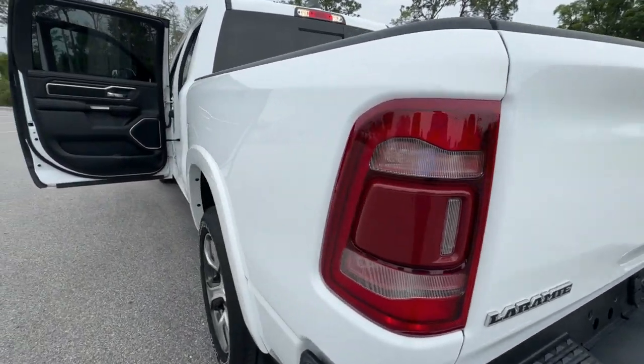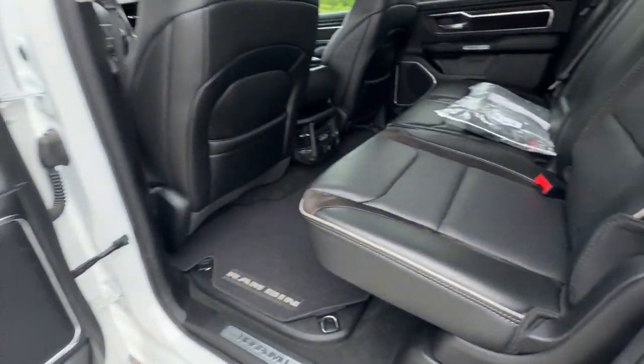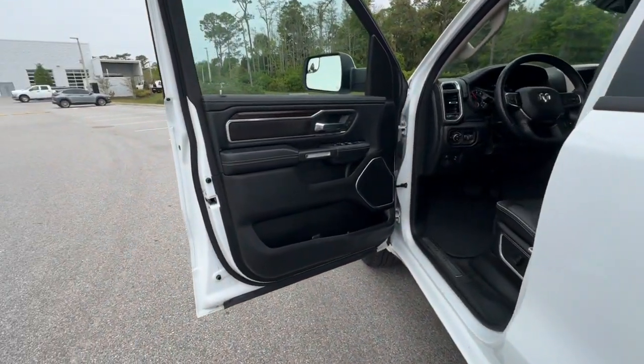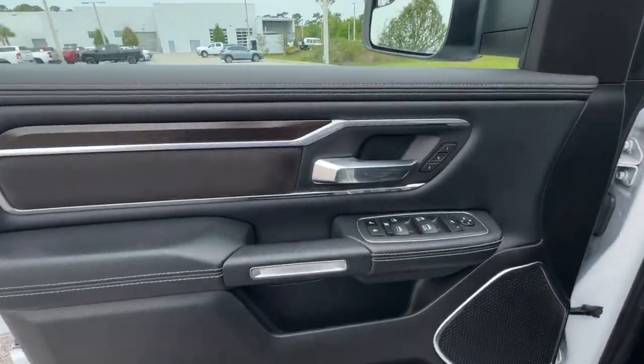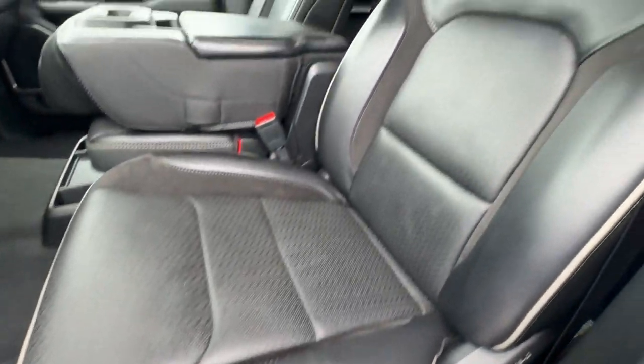The following are some of this vehicle's highlighted options: heated steering wheel, Apple CarPlay and/or Android Auto, touchscreen infotainment system, pre-collision system, keyless entry, eight-cylinder engine, heated mirrors, fog lamps, cooled front seat, power passenger seat.